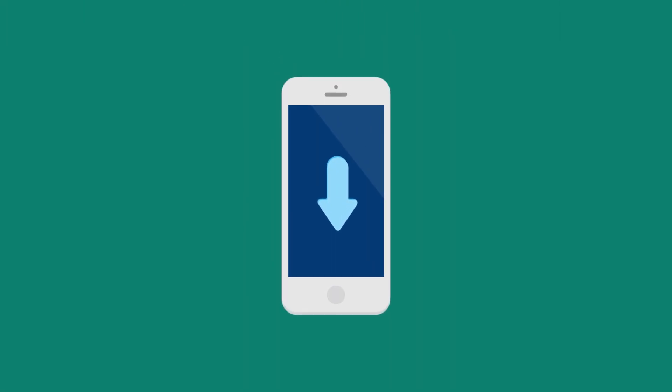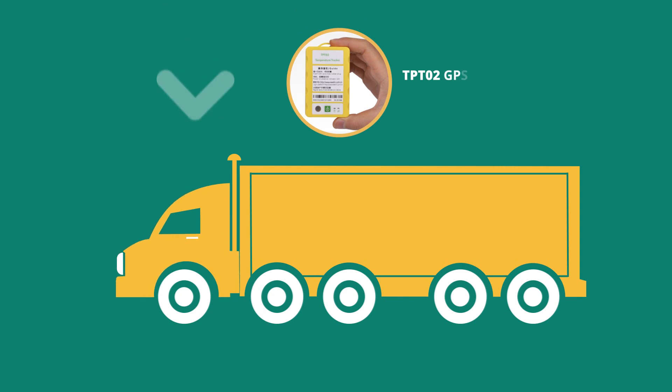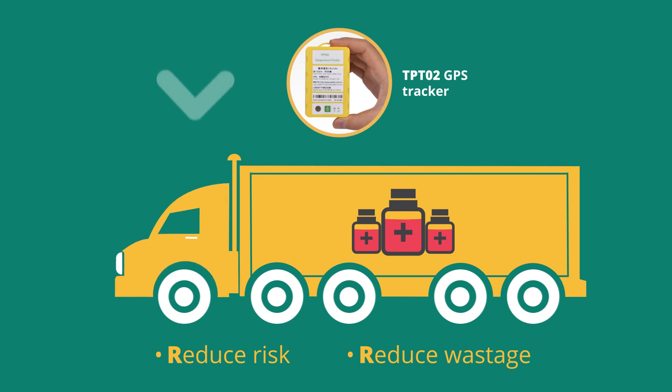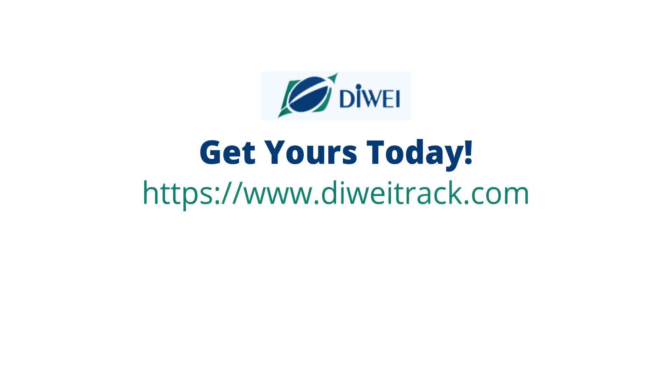Download the Dwight Track GPS app and get all the information you need at your fingertips. Install the revolutionary TPT02 GPS tracker and reduce risk and reduce wastage while transporting your medical assets. Get yours today! Visit www.dwighttrack.com or call +86-1363-1518-992.